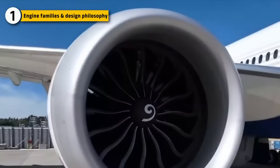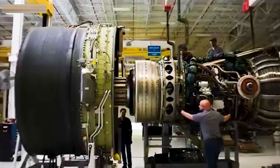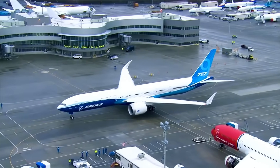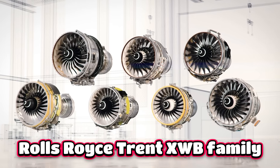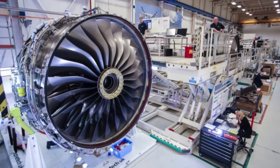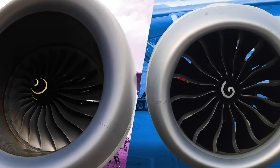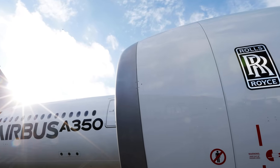The Boeing 777X is powered exclusively by the GE9X engine, developed by General Electric specifically for this aircraft. From the beginning, the goal was to push size, airflow, and pressure ratios further than any commercial engine before it, supporting the 777X's increased wingspan, payload, and range. The Airbus A350, on the other hand, uses the Rolls-Royce Trent XWB engine family in different thrust ratings depending on the variant. Rather than building one extreme engine, Rolls-Royce focused on a highly optimized design that was adaptable, delivering efficiency and reliability across a wide range of long-haul missions. Boeing and GE pursued scale and peak performance, while Airbus and Rolls-Royce focused on balance and operational stability.